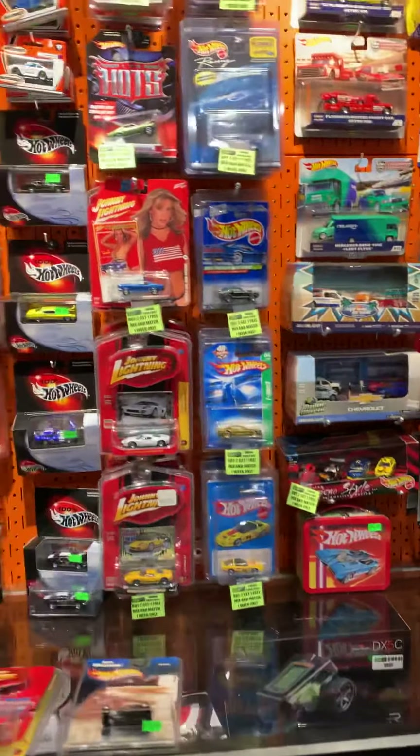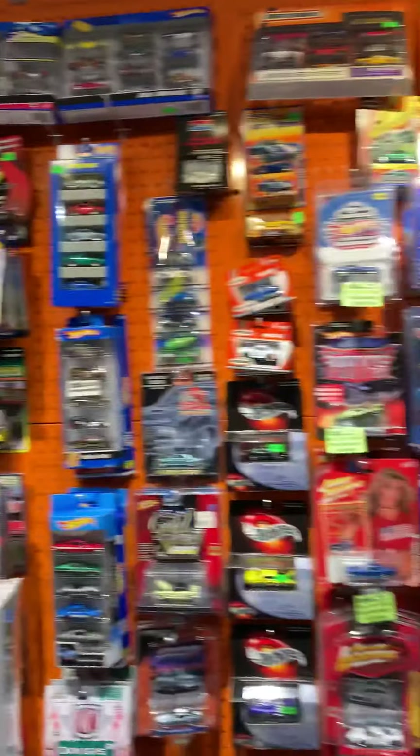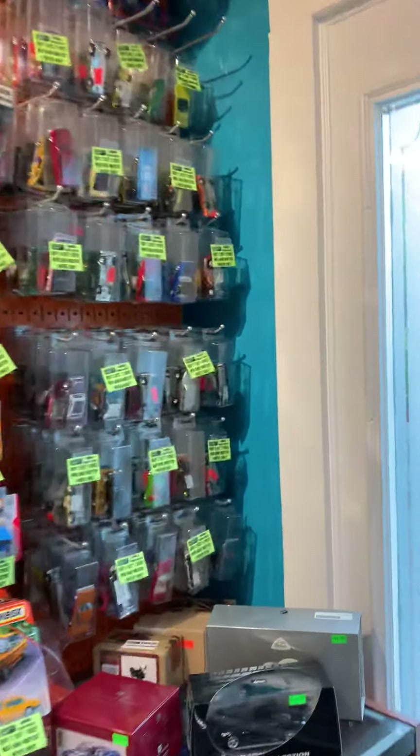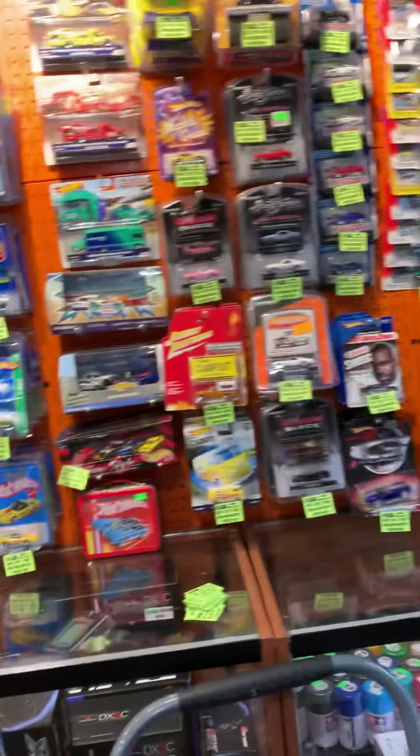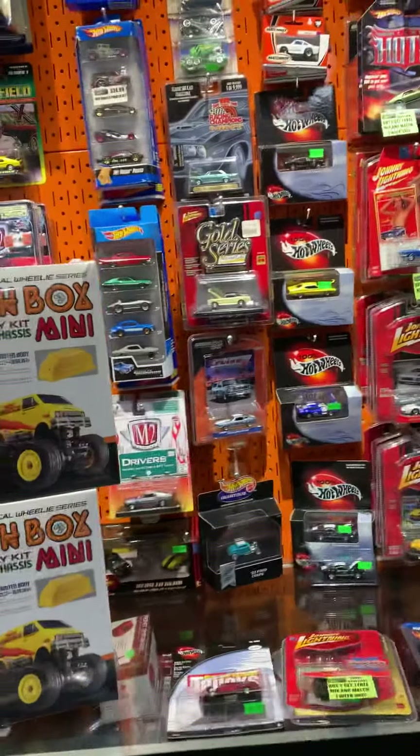We also have lots of fresh new die cast for you, including all of our open box stuff. We've got a few hundred cars that are on ice too — we're waiting to kind of put those out as well.